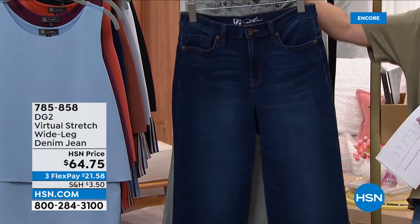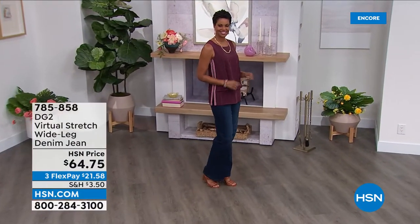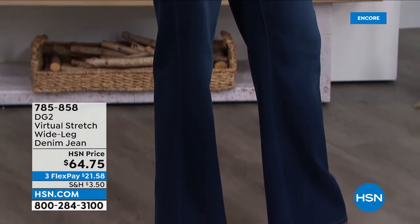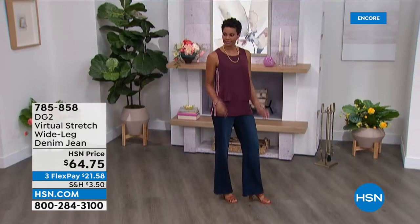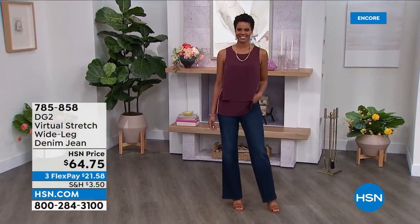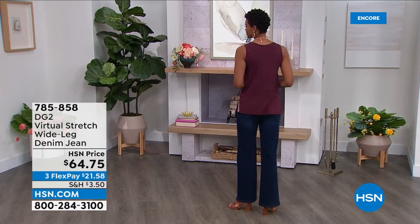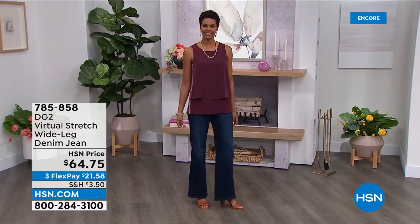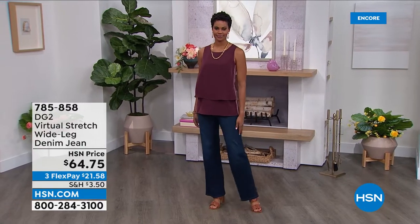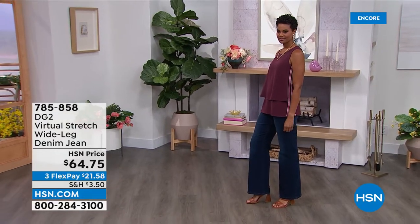We have a one day only price of $48.56. These are so cute and fabulous. If you want a break from your skinny jeans and switch it up a little bit, this is the style and silhouette — right off the runways. It's what designers and celebs are wearing. Not too wide, not too big of a flare, just a nice clean wide leg look that gives you legs for days. All jeans and dresses are on four flexible payments — you get that home for $12.14.